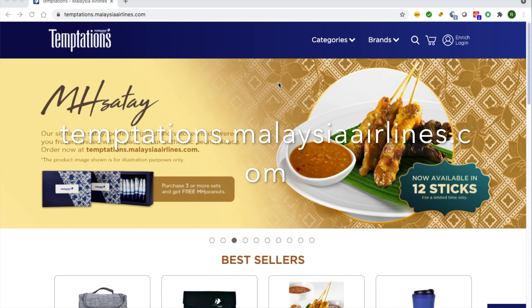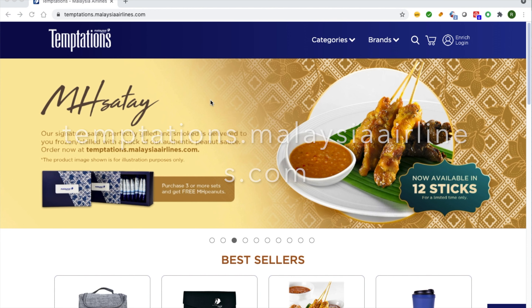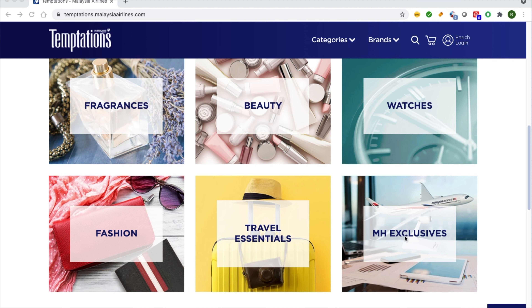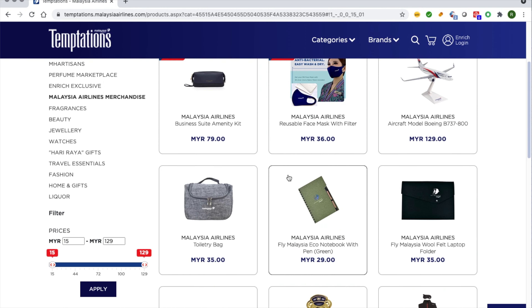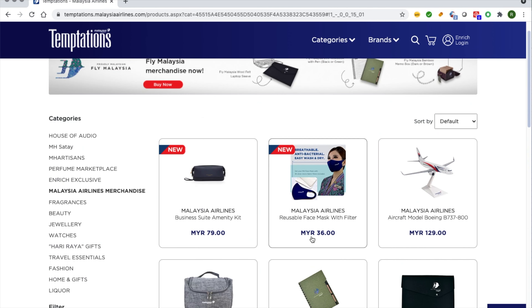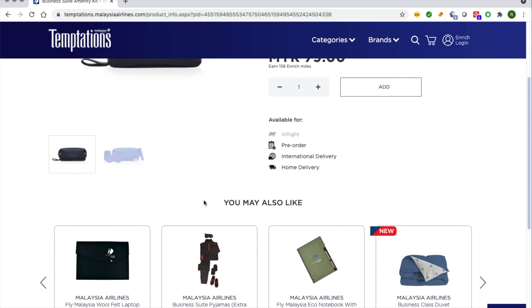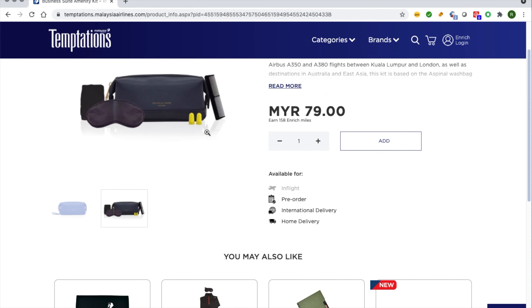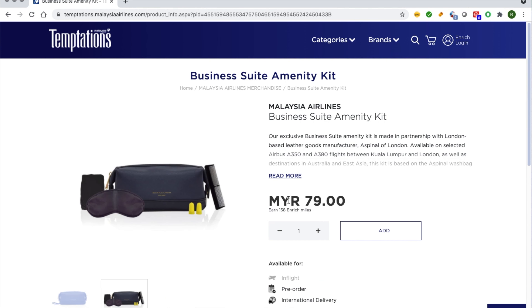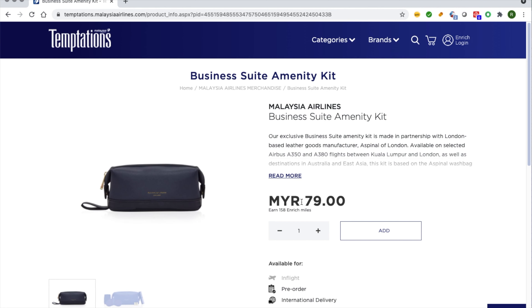I went to the Malaysia Airlines Temptations page. You can scroll down and go to the MH Exclusives, and from there you can see all of the travel amenities and things they have — the pajamas, the duvet, and the business kit. And as I look closer at the business kit, I'll see that none of the travel amenities are in there, like lotions — which will come as an absolute surprise later in the video that I didn't notice.